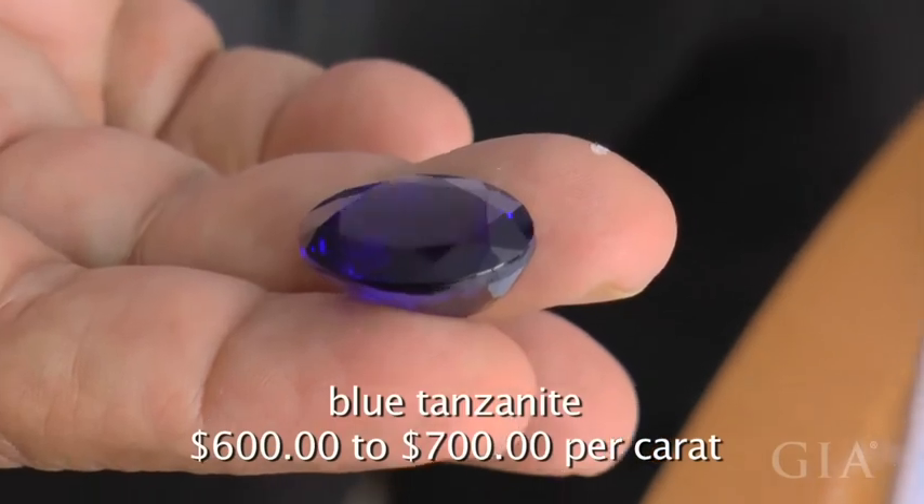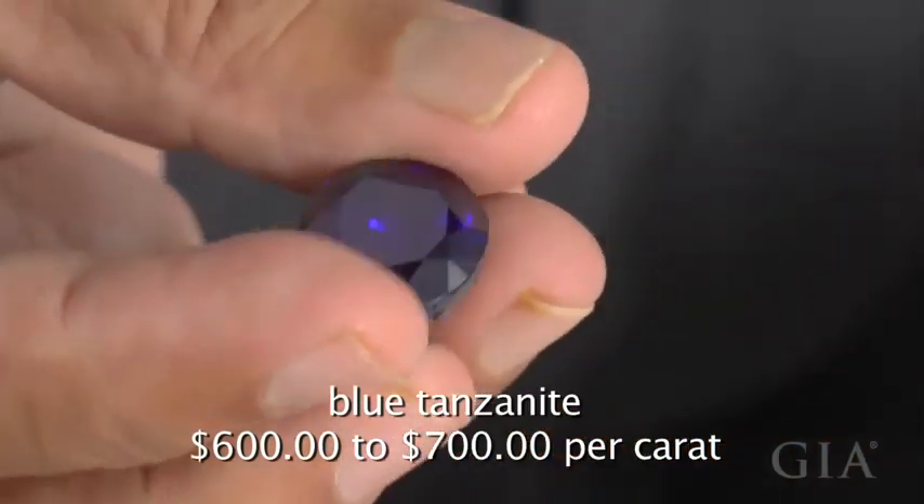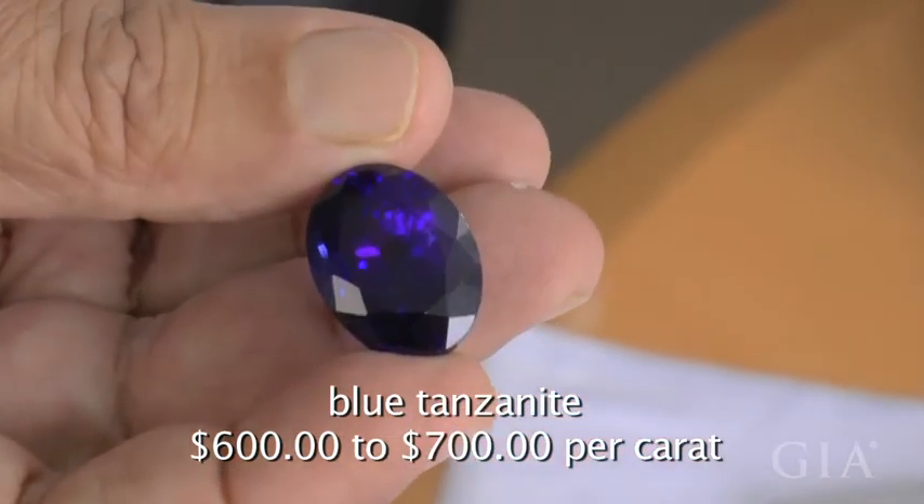Sapphires aren't the only stones that are cut in Sri Lanka. Sri Lanka is now cutting a variety of materials for the global market, like this incredible tanzanite.